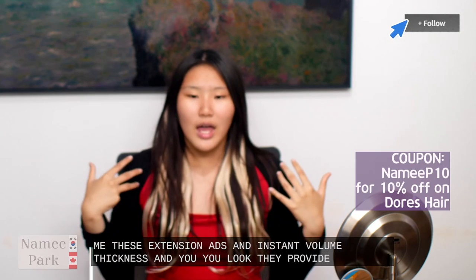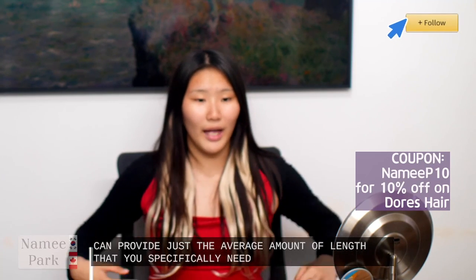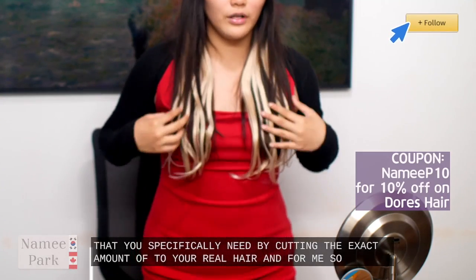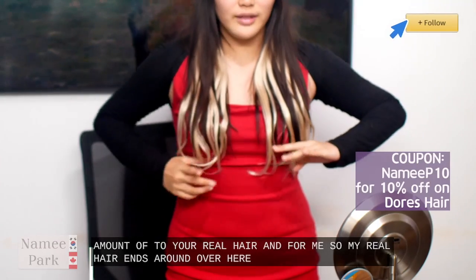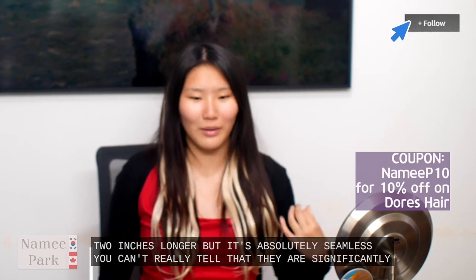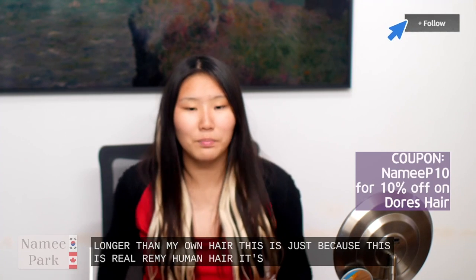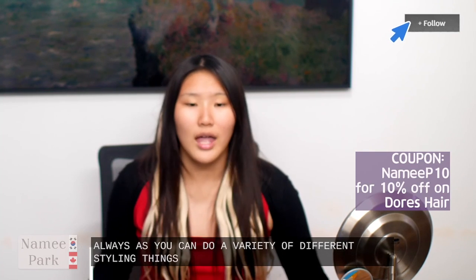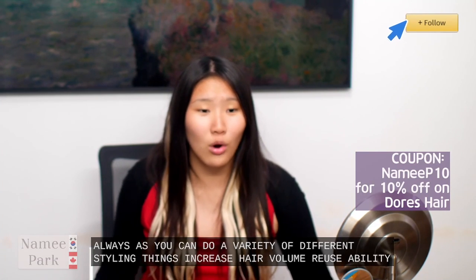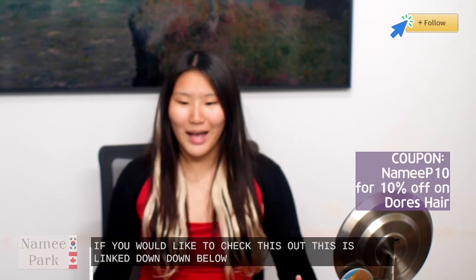I am at 0.5 inch diameter in my hair thickness. But with the only five extensions that I've clipped in, that has doubled my hair thickness — right now it comes to one inch. Absolute increase in hair volume and length. They provide extra length if you're looking for longer hair, or they can provide just the average amount by cutting the exact amount to your real hair. My real hair ends around here and these are around two inches longer, but it's absolutely seamless — you can't really tell. This is just because this is real Remy human hair. If you would like to check this out it is linked down below.